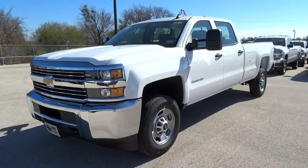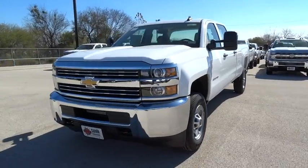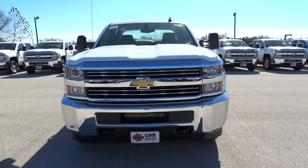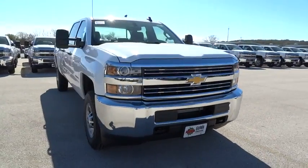2015 Silverado 2500 HD. This pickup truck pulls unlike any other and is priced below $40,000. Here are some of this vehicle's great options.